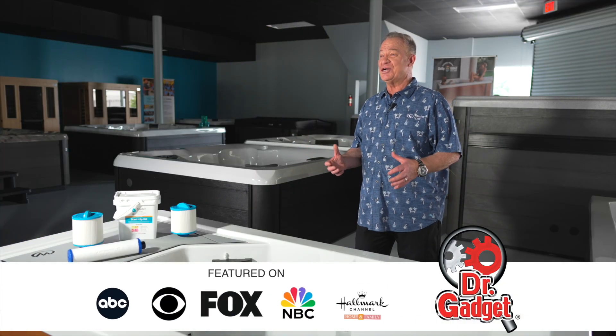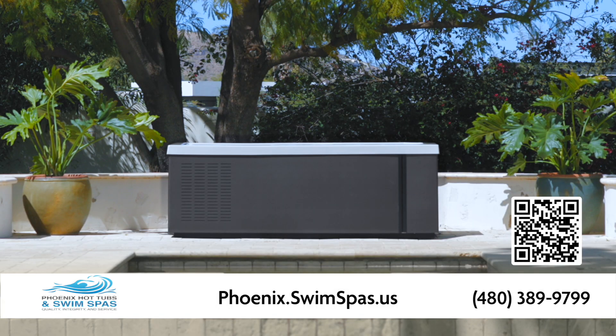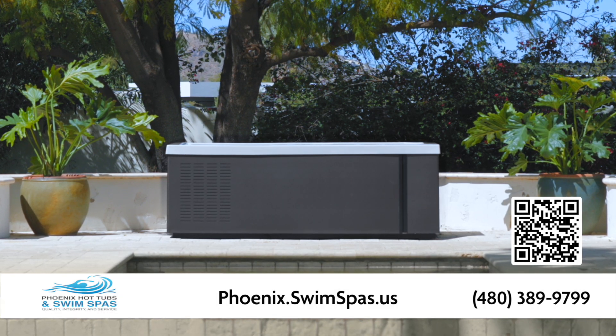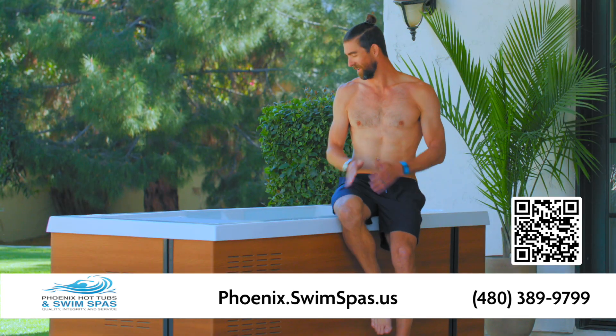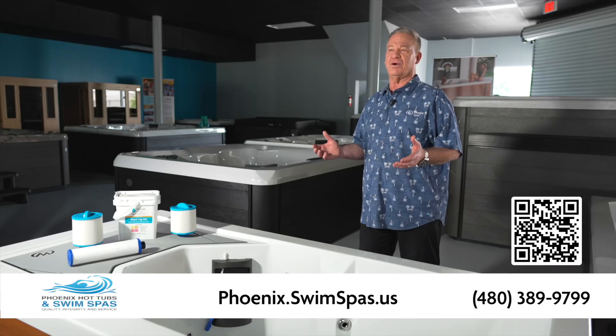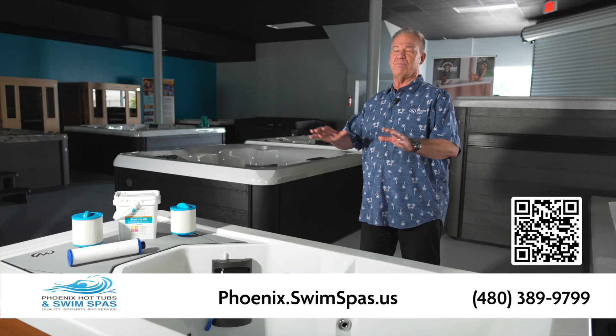Hey everybody, I'm Dr. Gadget, introducing the latest innovation in cold water immersion therapy — the Michael Phelps Chili Goat Cold Tubs by Master Spas. Designed in collaboration with the greatest of all time, Michael Phelps, the Chili Goat Cold Tubs is sure to revolutionize your wellness routine, far beyond the gym.